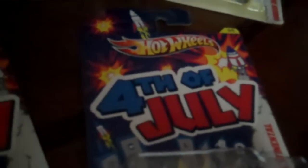Hi guys, today we're going to take a look at all the 4th of July cards I found at Kroger. Let's check out all the cards we got.